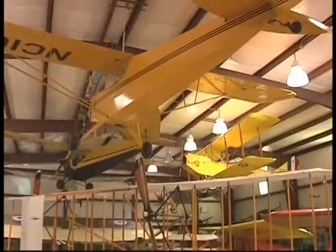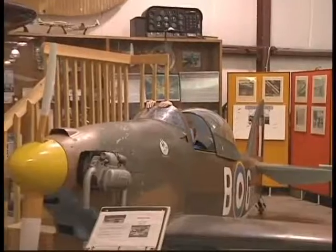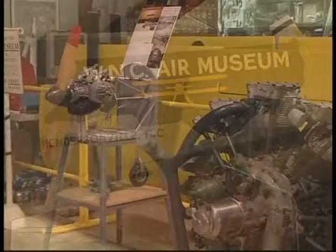And planes like the Aronica Champ, the Yellow Peril, and more that have vanished from the sky, yet they're all ready to roar at the Western North Carolina Air Museum in Hendersonville.